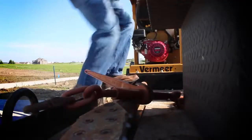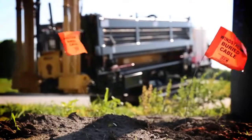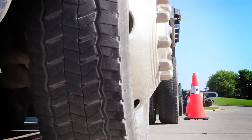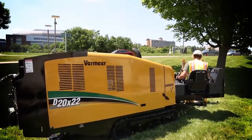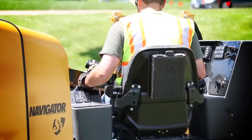Get ready to step up, power up, take on bigger jobs, get them done faster, and get on to the next. Introducing the new D20x22 S3 Navigator Horizontal Directional Drill, only from Vermeer.